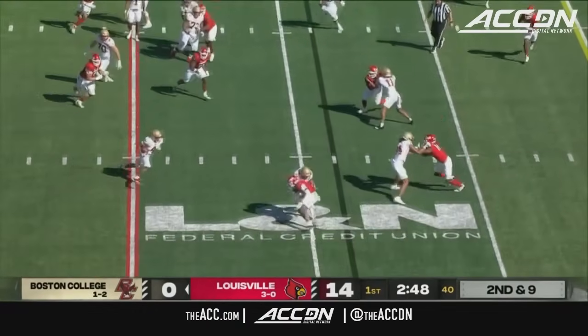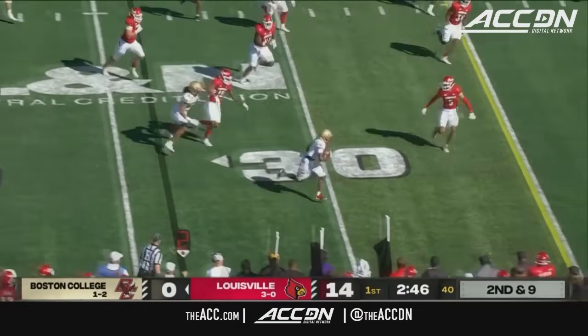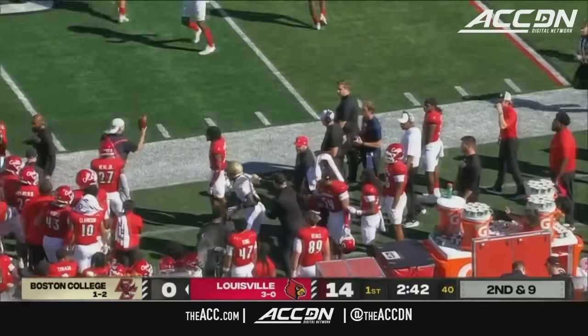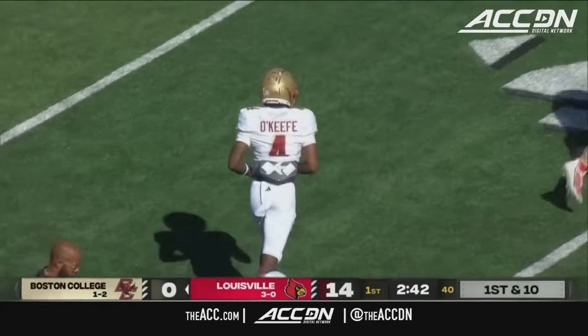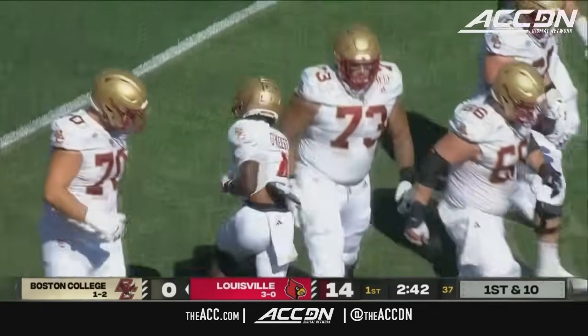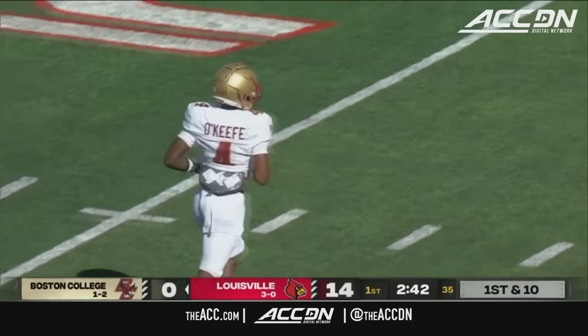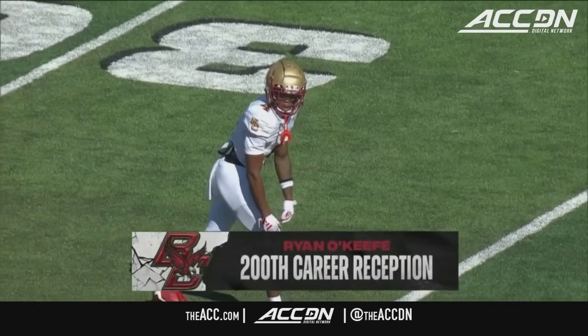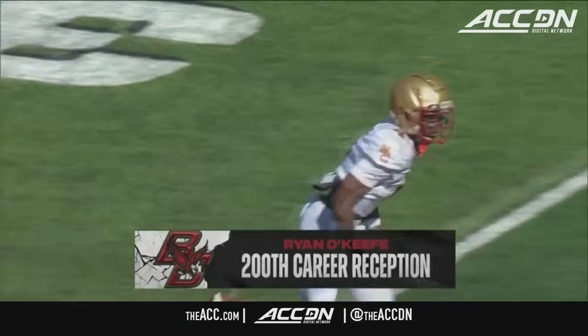Second and nine — O'Keefe in the backfield. They dump it off to him, and he heads towards the sideline, picking up the first down and then some, running out of bounds near the 37-yard line. That was the 200th career catch for Ryan O'Keefe after the 11-yard gain. And finally, Boston College back in business.